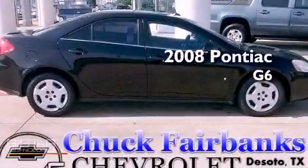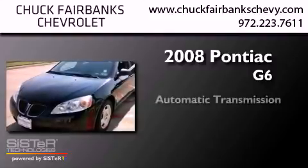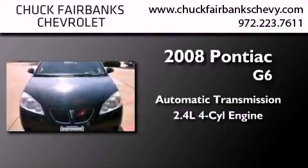This is a 2008 Pontiac G6. This car has an automatic transmission and an inline four-cylinder engine.